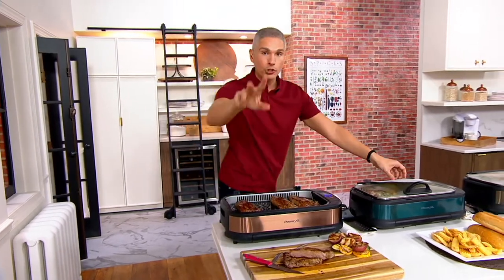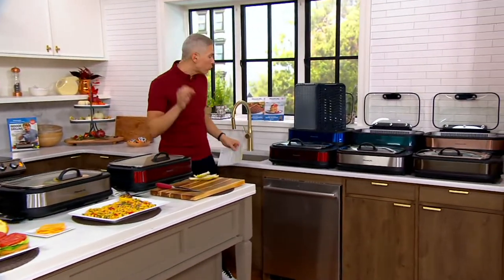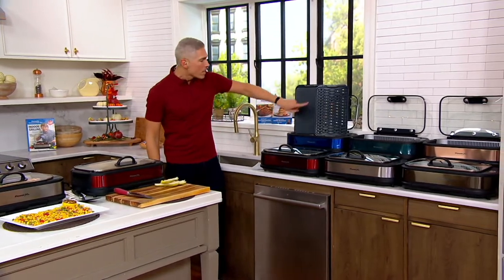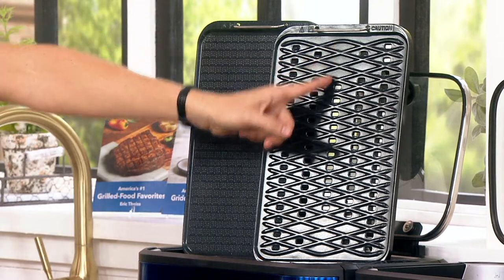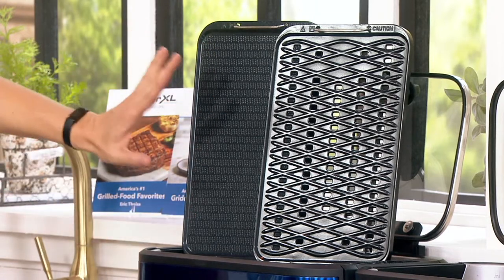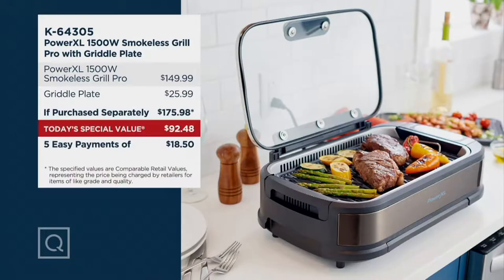Come on over here with me and I'll show you what's going on. This is the Power XL 1500-watt smokeless grill pro, and today we're giving it to you with the griddle plate. At Power XL, you would pay $149 just for the Power XL with the grill plate. We're giving you the griddle plate — an additional $26 value — altogether a $176 value. Today you're saving about $76 and getting it home for just $18.50 on a credit card.